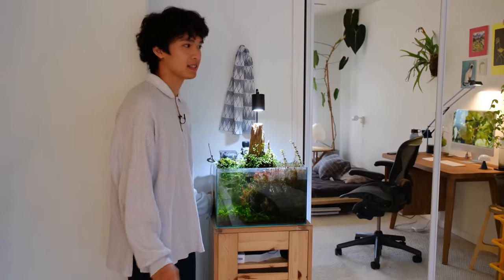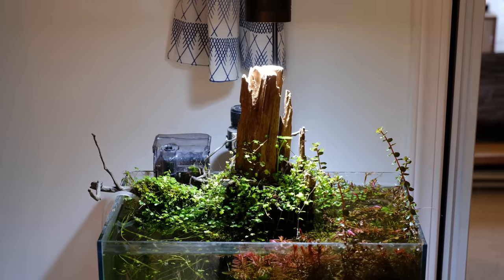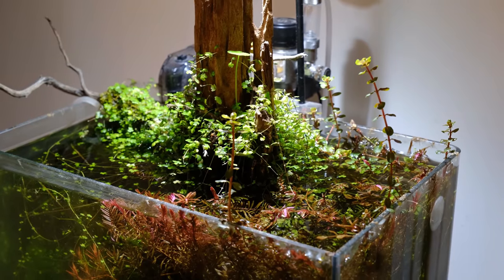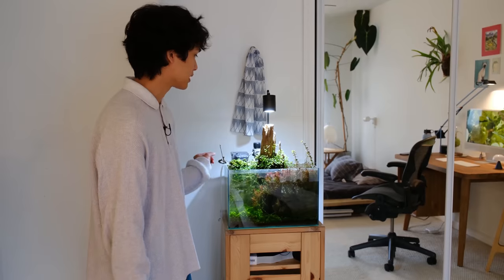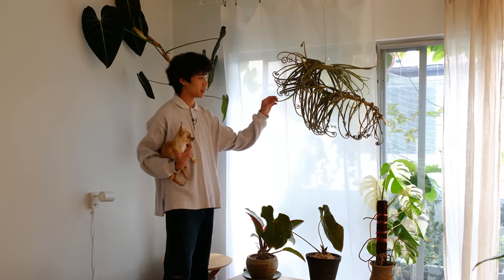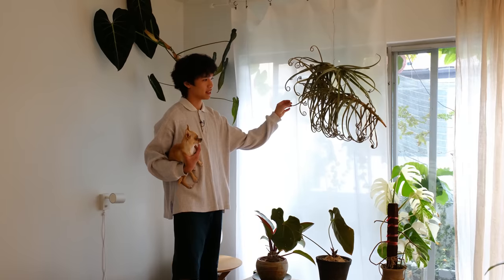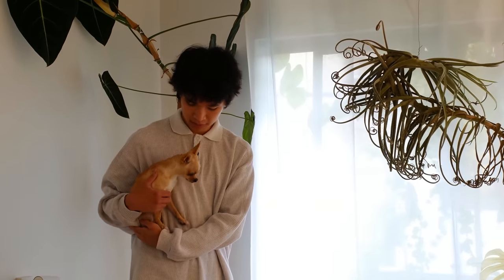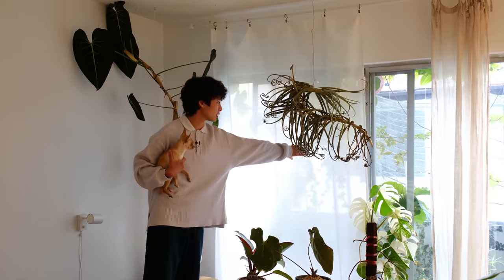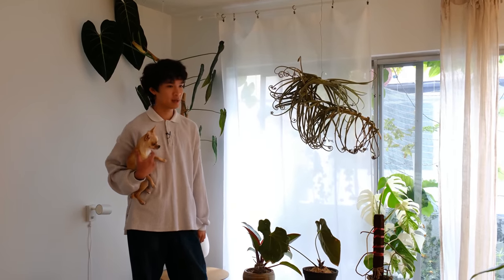There's also an aquarium right here that I haven't really touched — it's probably been about four months since I've trimmed it or done anything to it; it's just been running on its own. I think I'm going to move it out to the living room since it's in an awkward spot in my bedroom. And here is my giant tillandsia — I just have it hanging from the ceiling because I don't really know where else to put it. I think I need to hang it lower so it gets a little more sun exposure.